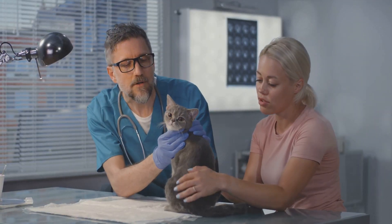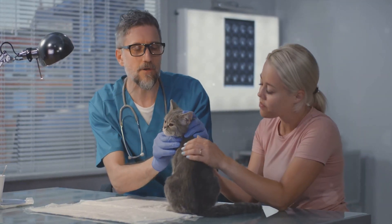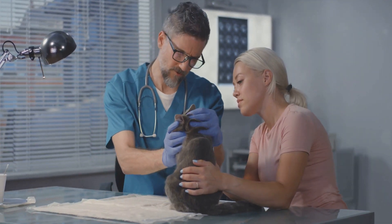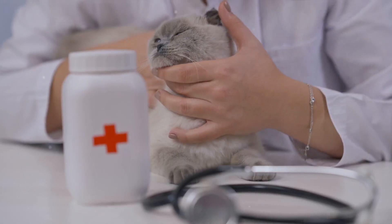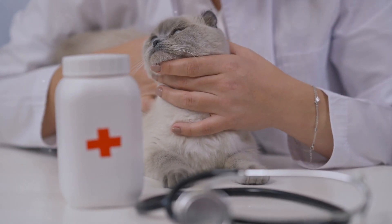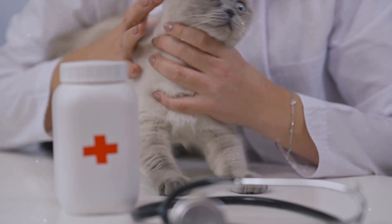While kidney disease is a serious condition, it's also one that can be managed effectively with early detection and proper treatment. The sooner kidney disease is diagnosed, the better the chances of slowing its progression and maintaining your cat's quality of life.